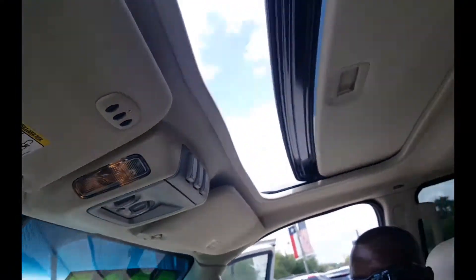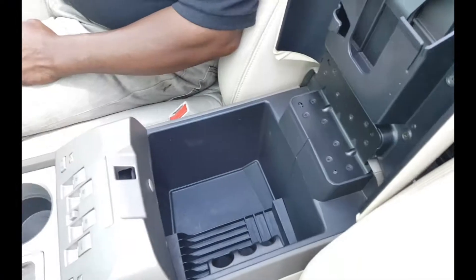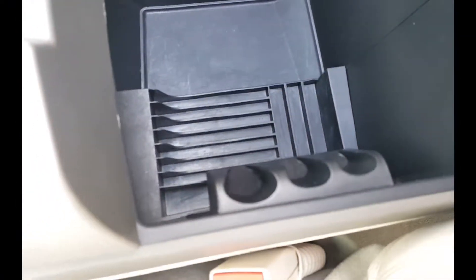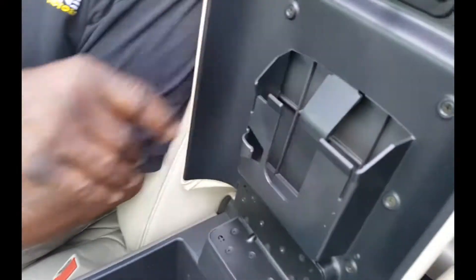Sunroof — only down here at J.G. Hollis Motors. Got a nice little compartment right here to put your coins, change, and whatnot. CDs and all that too. Got a nice compartment for your napkins there.